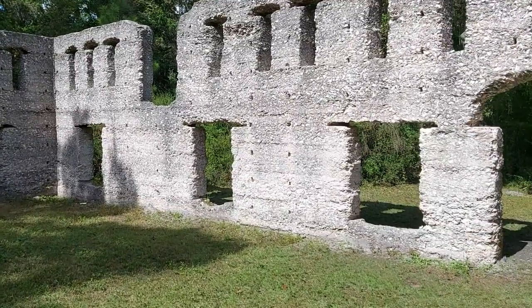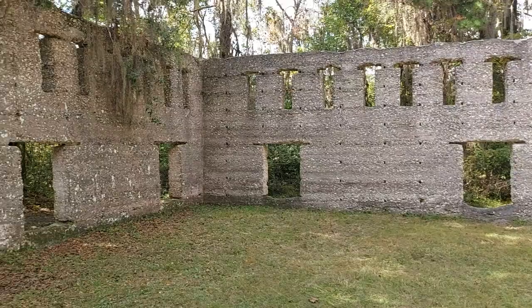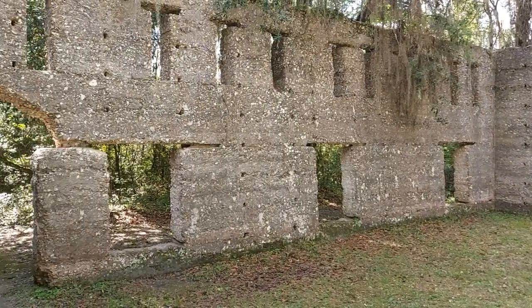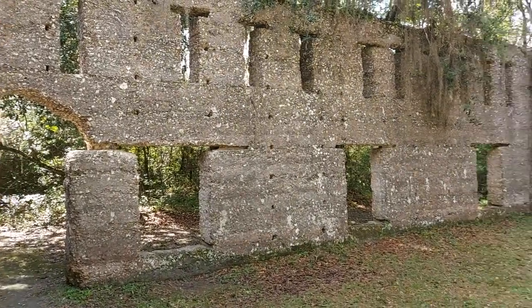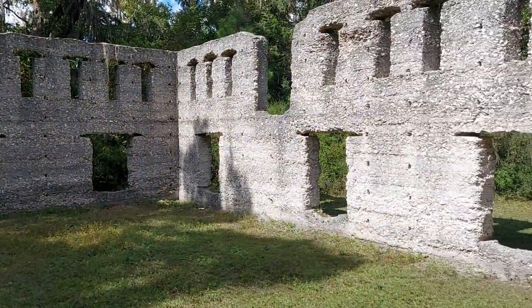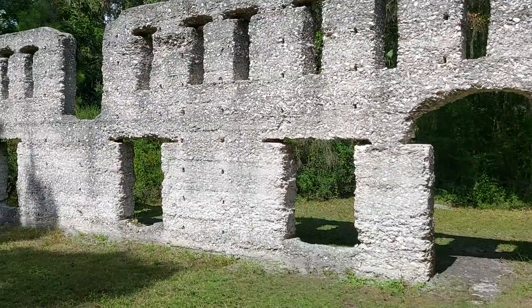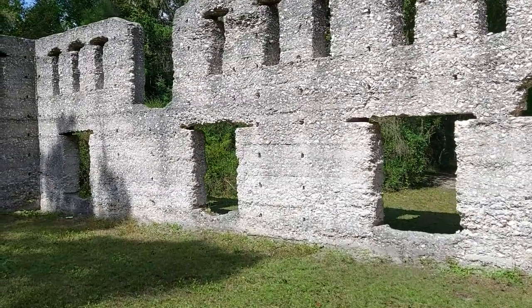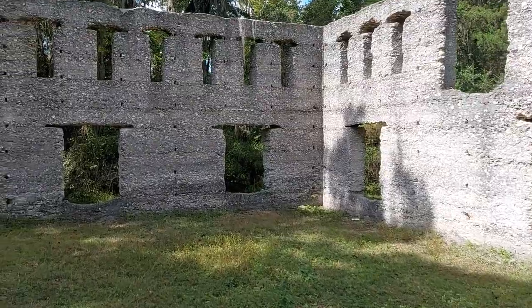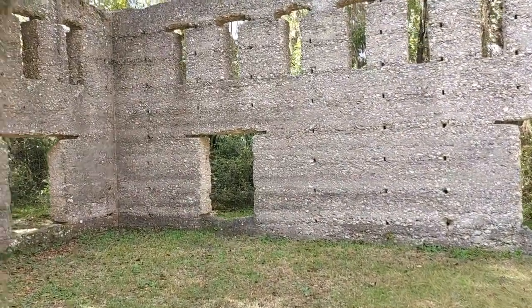Here in the third room of the sugar mill, this is where the syrup would have been placed to sit and turn into granulated sugar. After that happened, they would separate the granulated sugar from the molasses — and those are the two materials they would be able to sell.